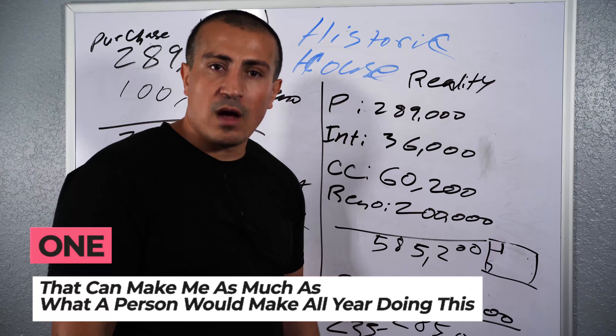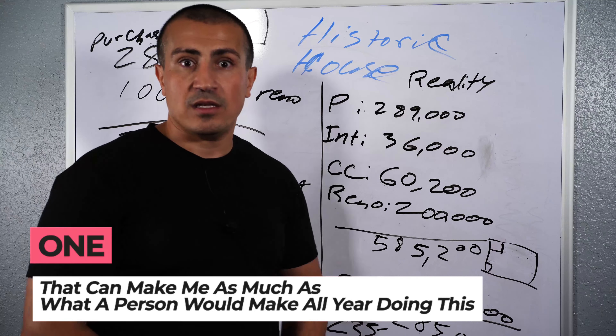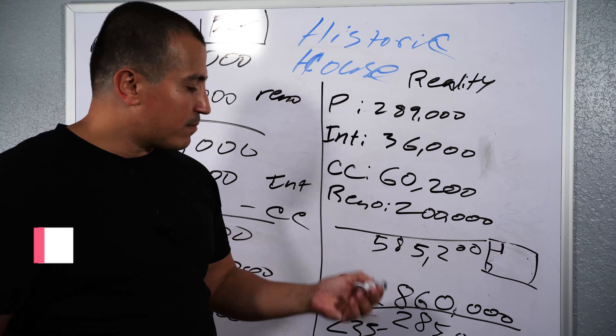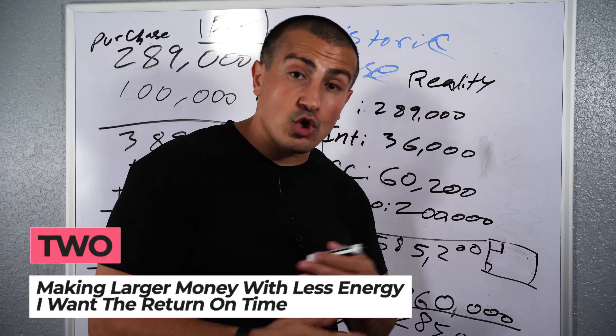I like doing one deal that could make me as much as what a person would make all year doing this. Or I'll do two. That's really my focus — making larger money with less energy. I want the return on time.